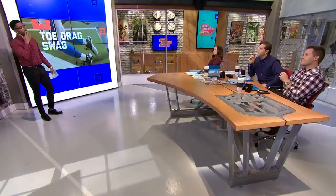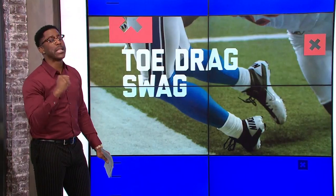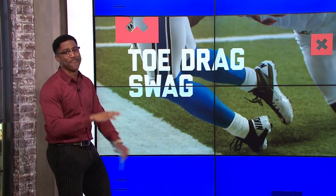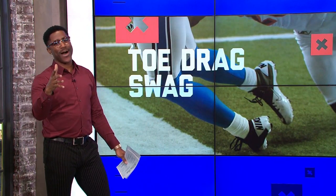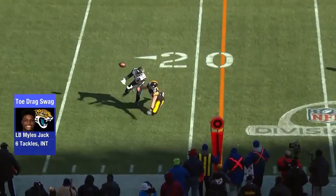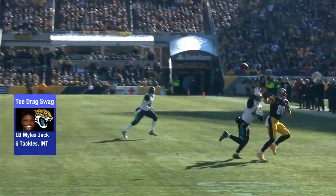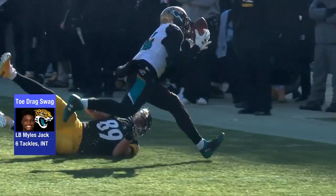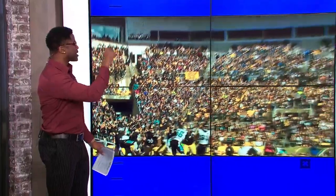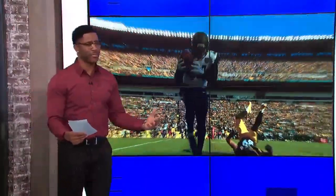Last but certainly not least — this one had my phone blowing up, and I saw it live and I was like, this is gonna be number one. My god — Miles Jack with the toe drag swag interception! Big Ben trying to go to the sideline. Miles Jack is actually behind the tight end, tracks the ball, finds it with his eyes, and then toe taps. I call this the 'Toe Jack Swag' — my man doing his thing.